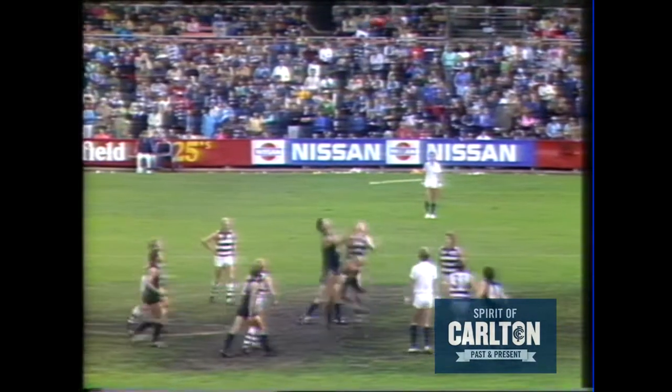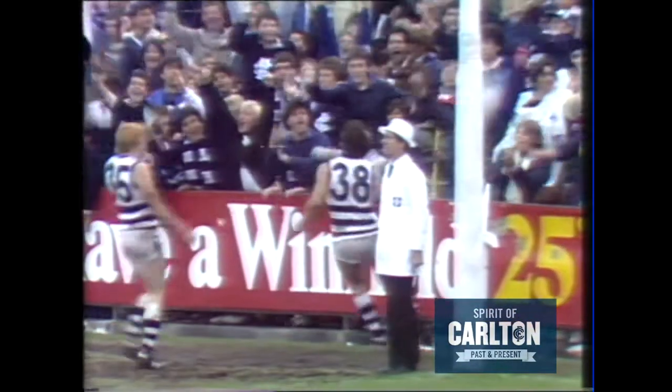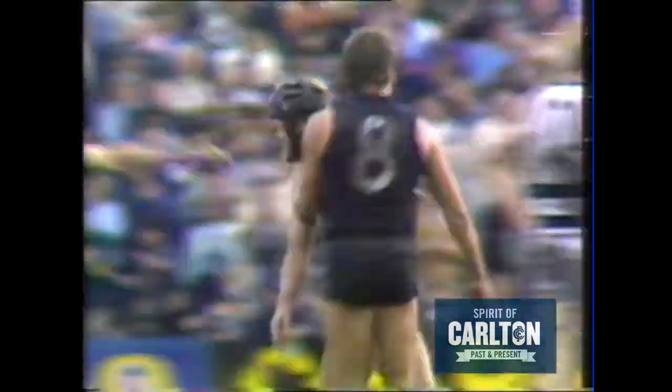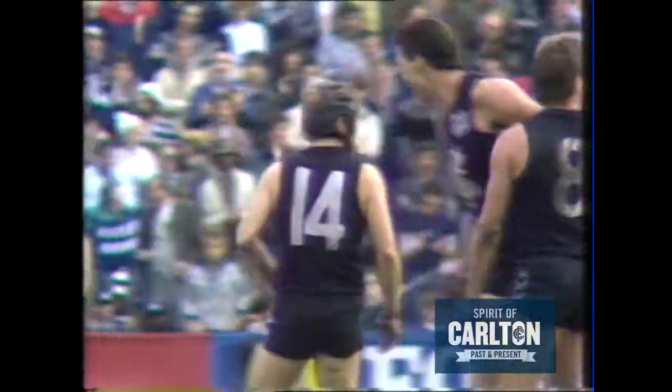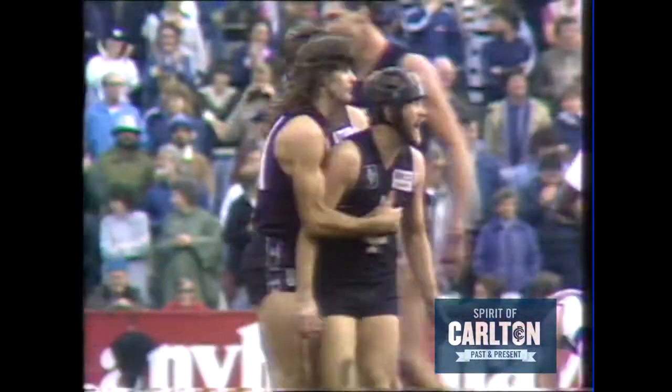A centre bounce. Ashman comes out with a ball, puts it long over the head of Zykler — and it's a goal! A wonderful goal from Rod Ashman. Ashman brings up his third goal. An excellent game of football from the little number 14 for Carlton.